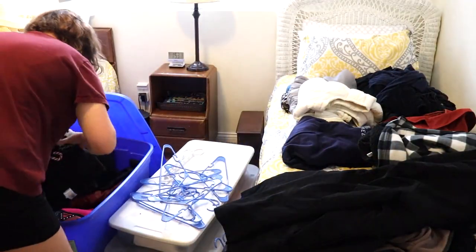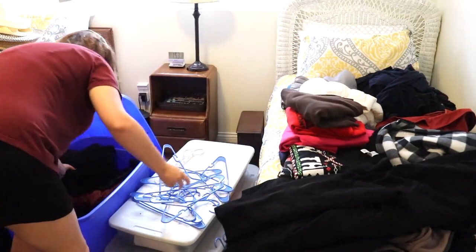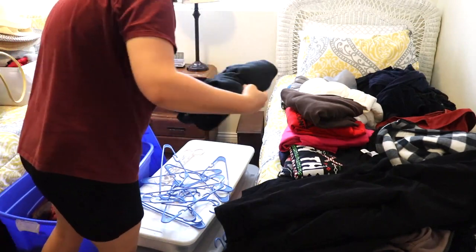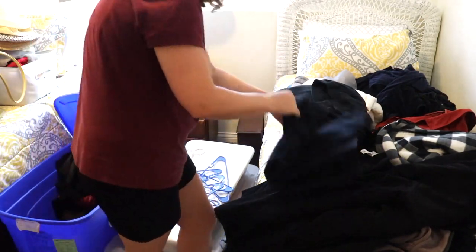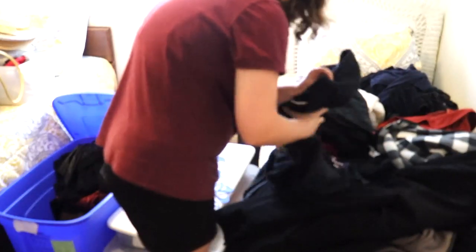Moving on over to this giant blue bin — it isn't too full. It mainly just has our Halloween costumes that we like to wear to the Renaissance Festival, and then our hoodies from college. So I'm just going to go through, take things out, and organize it.